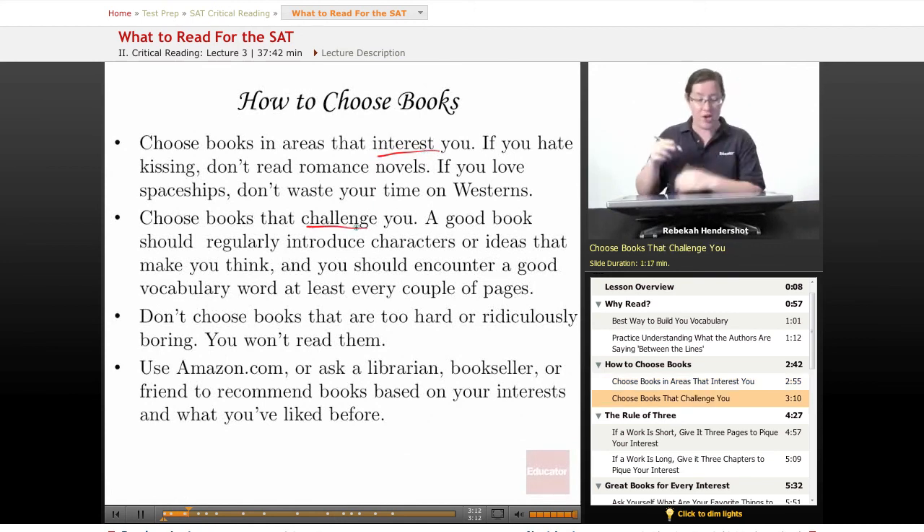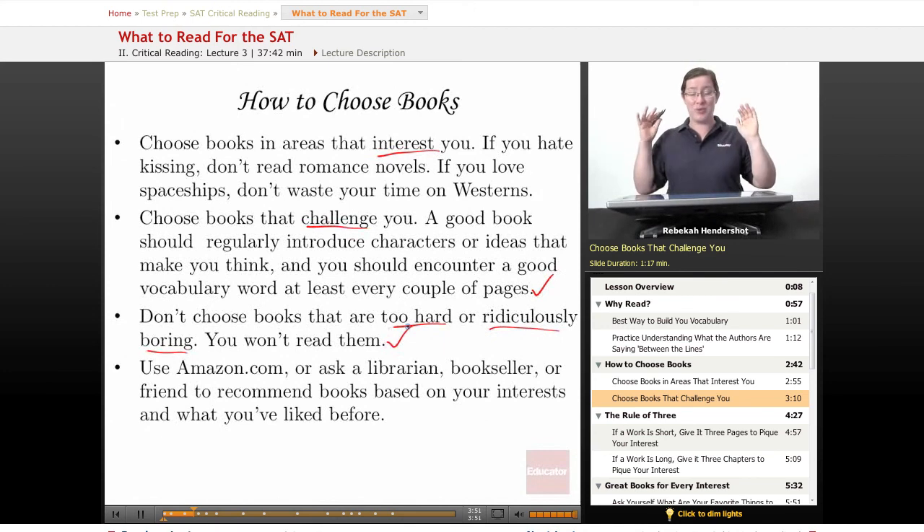Also, choose books that challenge you. A good book should regularly introduce characters or ideas that make you think, and you should encounter a good vocabulary word at least every couple of pages. Why not more often? Because if you encounter them only occasionally, you're more likely to be able to figure out from the context what they mean. And if you do have to look it up in the dictionary, you're not quite as annoyed because it doesn't happen a lot. Don't choose books that are too hard or ridiculously boring — you won't read them. Choose books that you know you're going to read. Don't choose Moby Dick just because you've heard that's what all the smart people read. If you get bored, you're going to put it down and stop reading. It's better to read ten so-so books that you like than one great book that you hate.